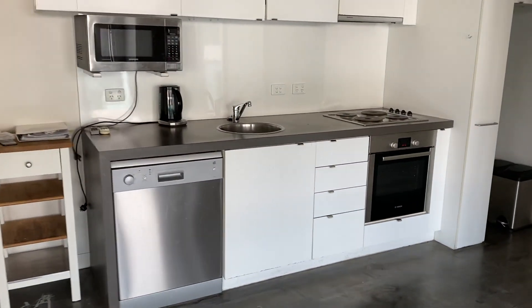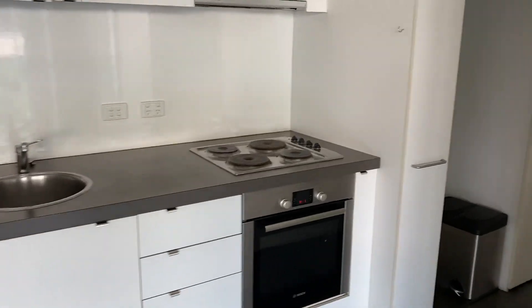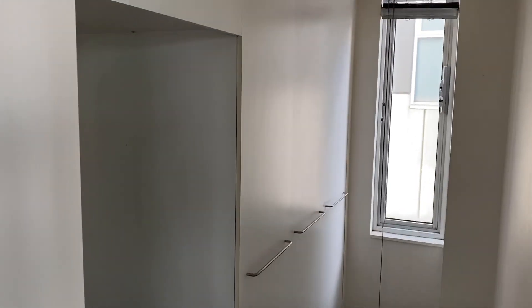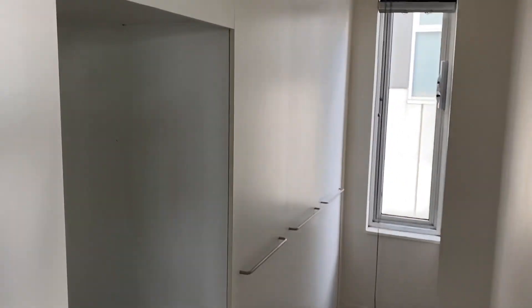Kitchen with stainless steel appliances. You've got the cavity for the fridge there, and through here you've got the cupboards which include the laundry.